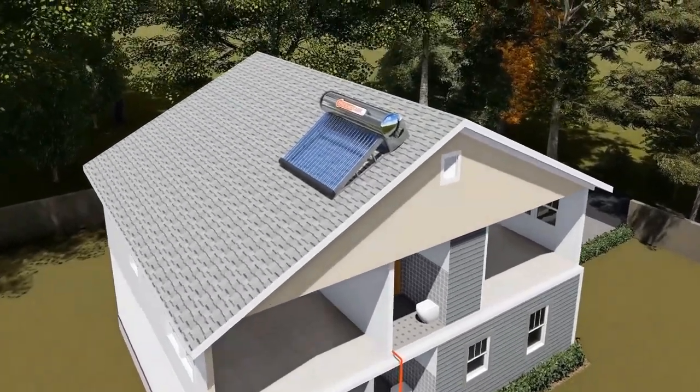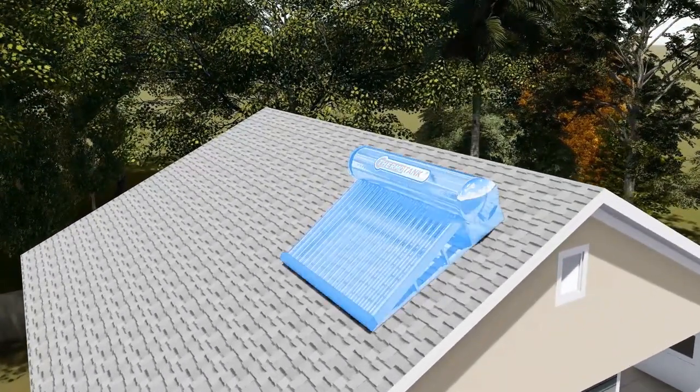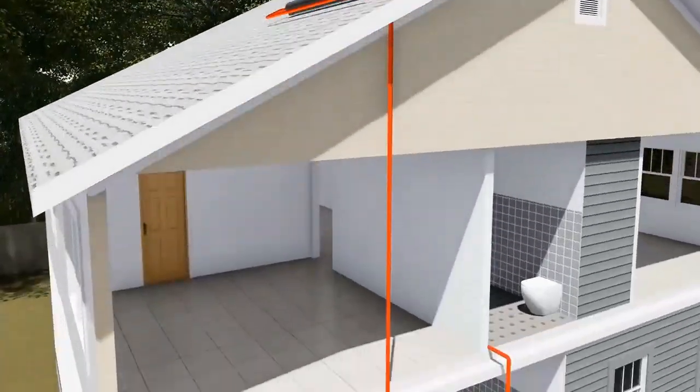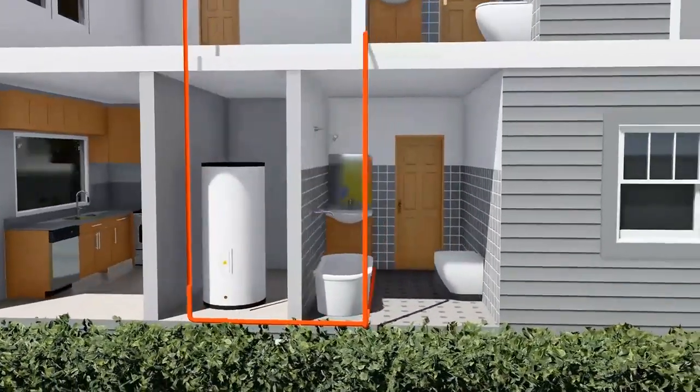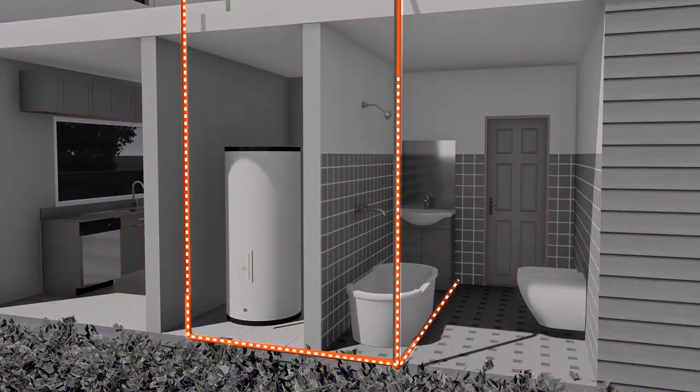For this conversion, we will install the Thermaltank Solar Water Heater on your roof, connect a new hot water line into your existing centralized water tank. The solar heated water will then be distributed using your existing embedded hot water line.